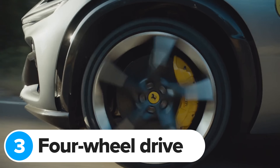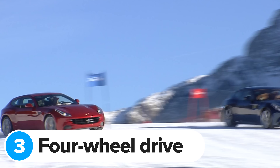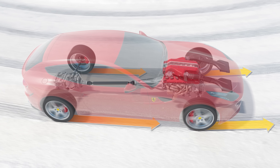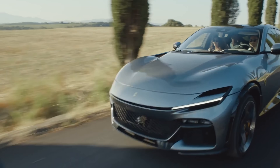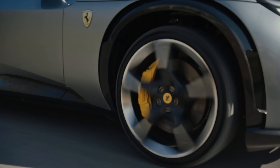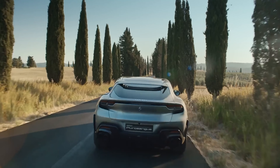The new Puro Sangue isn't the first Ferrari to come with four-wheel drive. Remember the FF from a few years ago? That car uses a pair of clutches mounted directly to the engine to send power to the front wheels if the back wheels started to spin. Ferrari has modernised this concept for the Puro Sangue — it sends power from the front of the V12 engine directly to the front wheels through an electronic torque-vectoring differential.